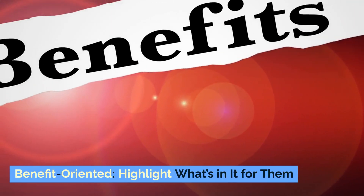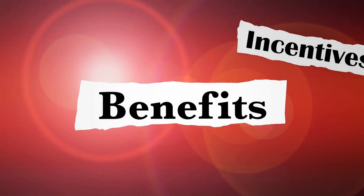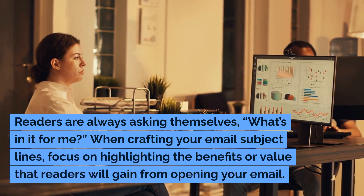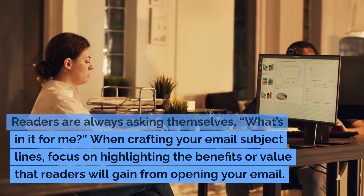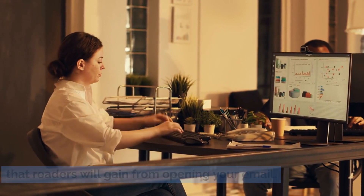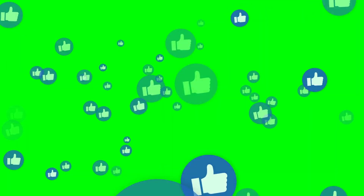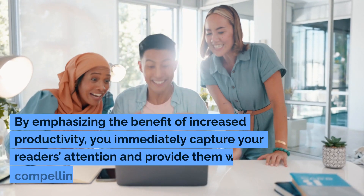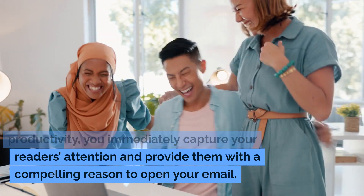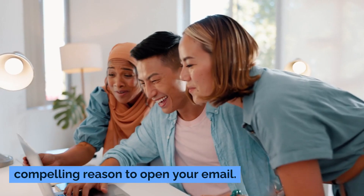Benefit-oriented: highlight what's in it for them. Readers are always asking themselves, 'What's in it for me?' When crafting your email subject lines, focus on highlighting the benefits or value that readers will gain from opening your email. For example, 'Boost your productivity with these time-saving tips.' By emphasizing the benefit of increased productivity, you immediately capture your reader's attention and provide them with a compelling reason to open your email.